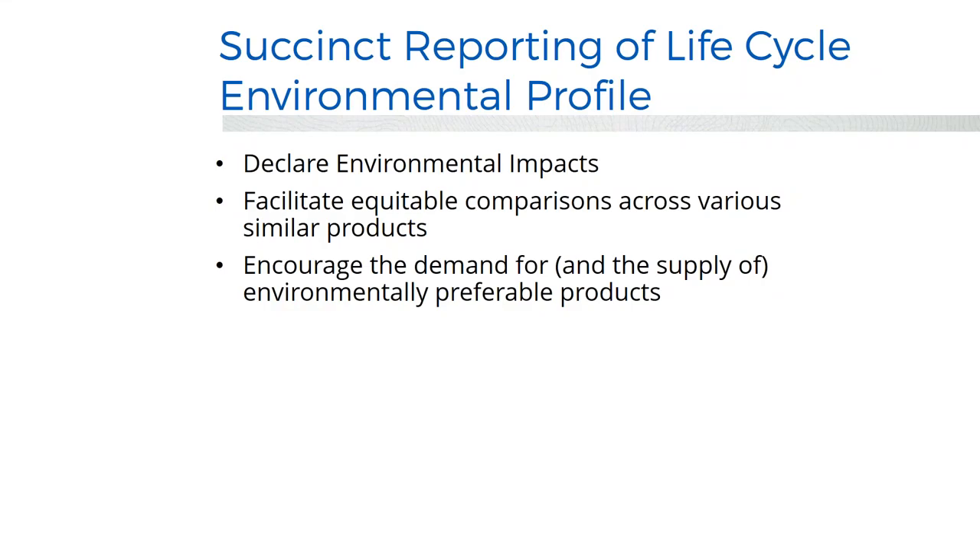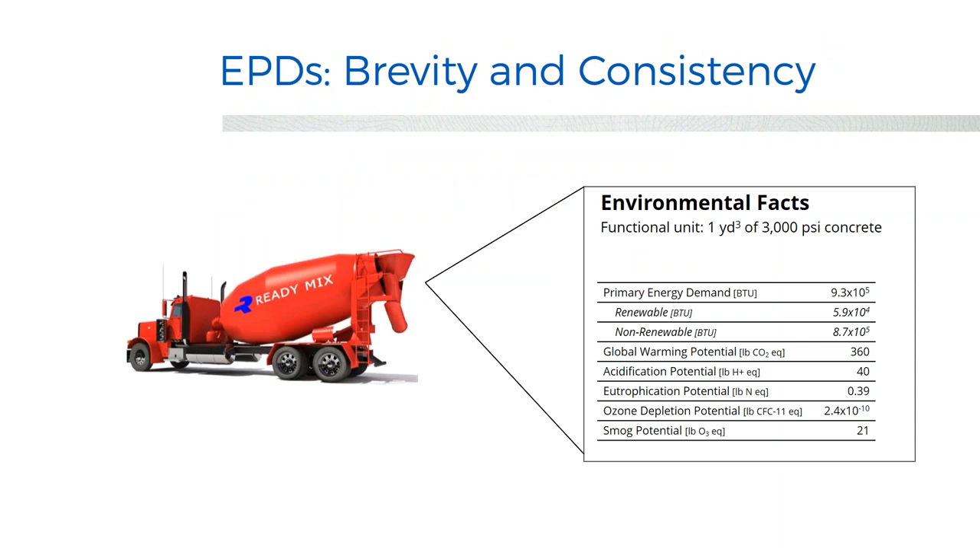An EPD looks kind of like a nutrition label — it's usually seven or eight pages. It looks at primary energy demand, how much is renewable energy, global warming potential, acidification, eutrophication (water pollution from nitrogen), ozone depletion potential, and smog. So you can compare different batches of concrete or different ceiling tiles. They all use the same unit — one cubic yard of concrete, or one square foot of ceiling tile — so you can compare them. USGBC loves acronyms; there are lots of new ones to learn.